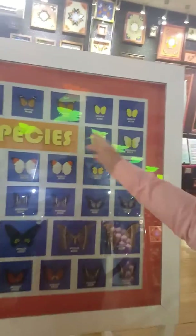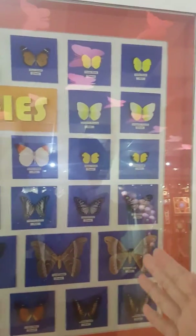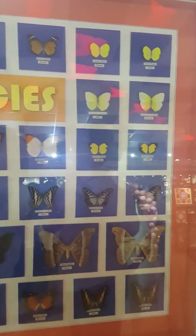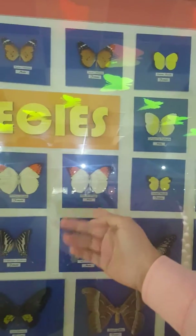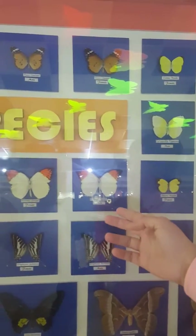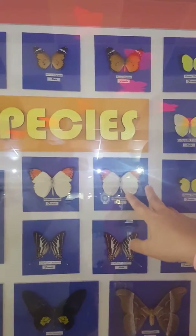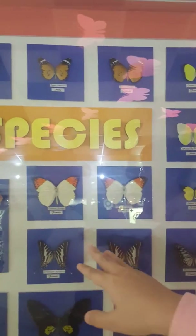We have the names of the butterflies, and you can identify which one is female and which one is male by their sizes and by the brightness of their color. For example, this one is a male — it's quite smaller than a female, and the color of the wings is darker compared to the female butterflies.